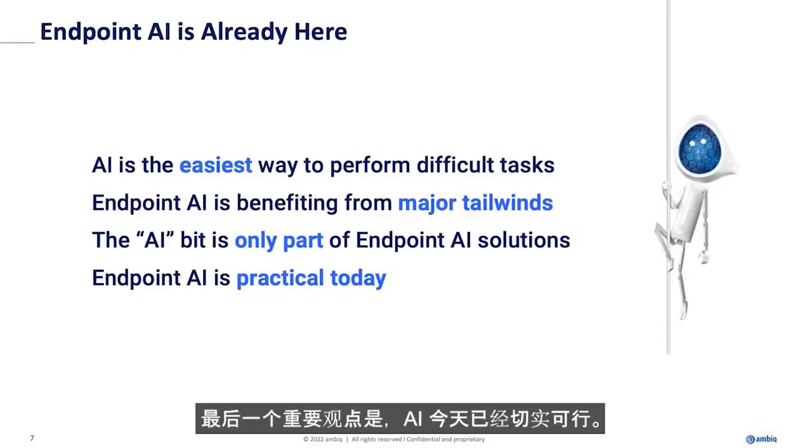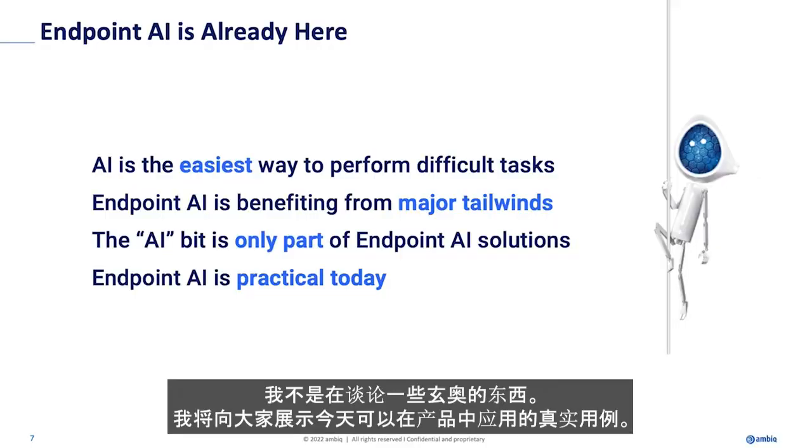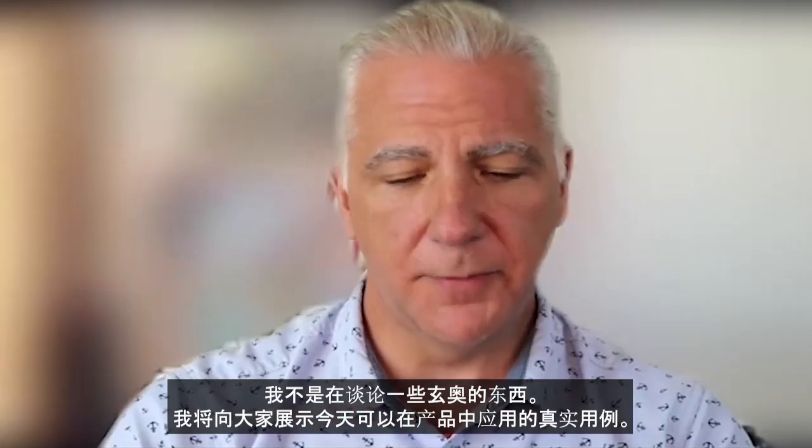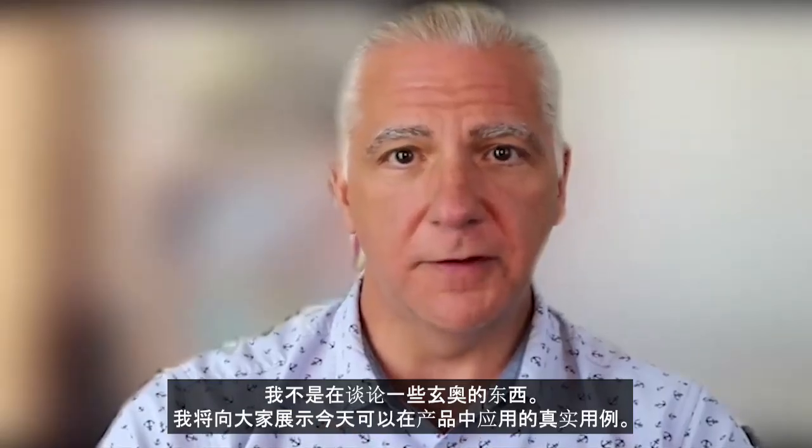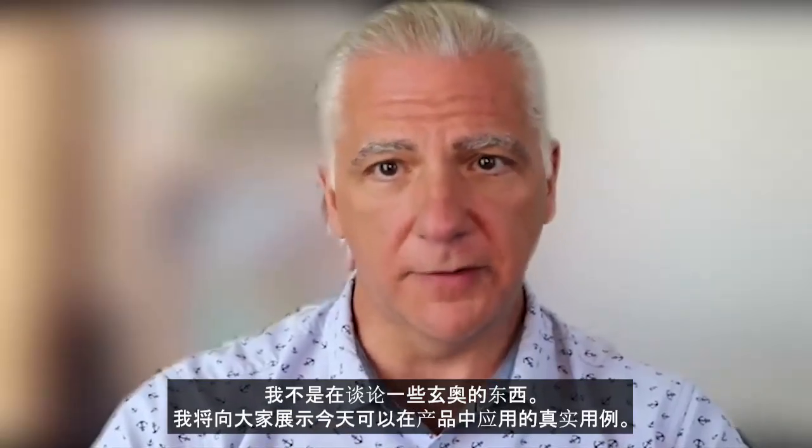The final important point is that AI is practical today. I'm not talking about some esoteric thing. I'm going to show you real use cases of things that you could do with your products today.